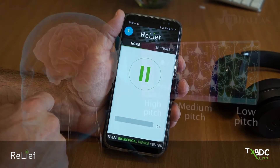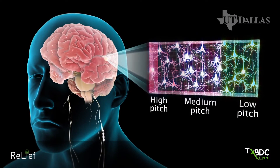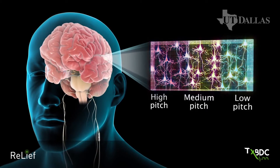We can use targeted plasticity to treat tinnitus by playing sounds above and below the tinnitus frequency to shrink hyperactive areas of the brain that are causing the perception of tinnitus. The RELIEF system allows us to do that.